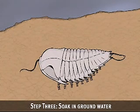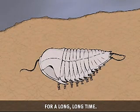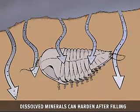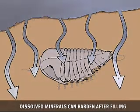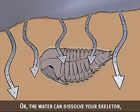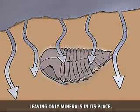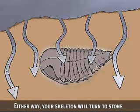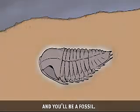Step 3: Soak in groundwater for a long, long time. Groundwater contains minerals. Over time, dissolved minerals can harden after filling in cavities in your skeleton. Or the water can dissolve your skeleton, leaving only minerals in its place. Either way, your skeleton will turn to stone and you'll be a fossil.